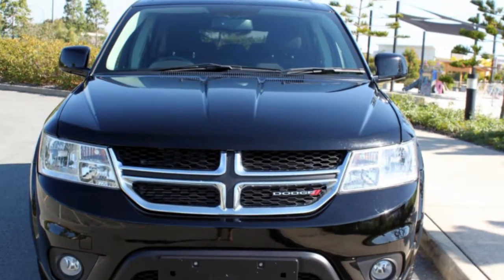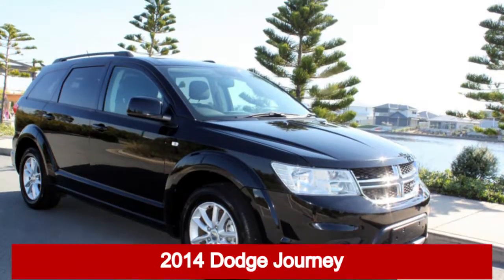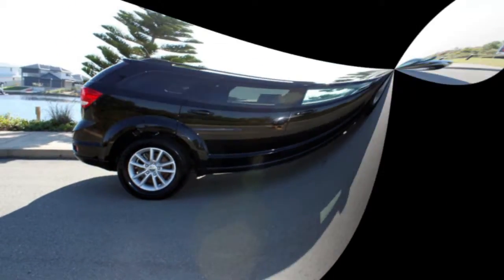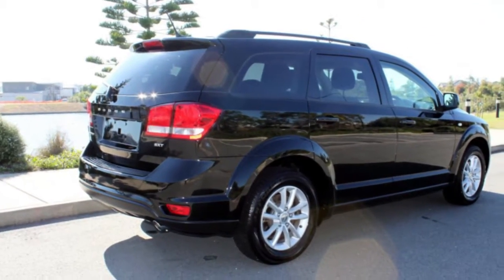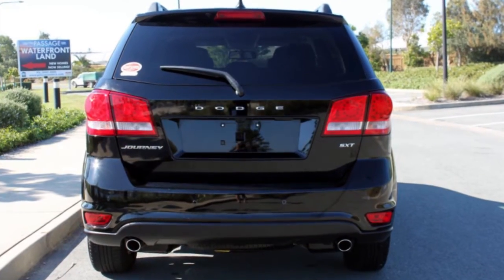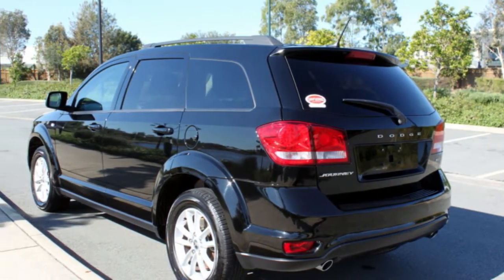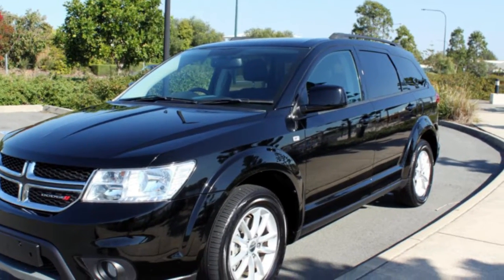We are proud to offer you this great value 2014 Dodge Journey. This Journey has a reliable 3.6 litre engine and a smooth shifting automatic transmission. The attractive black exterior is complemented by its stylish interior. This vehicle has all the features you could dream of.